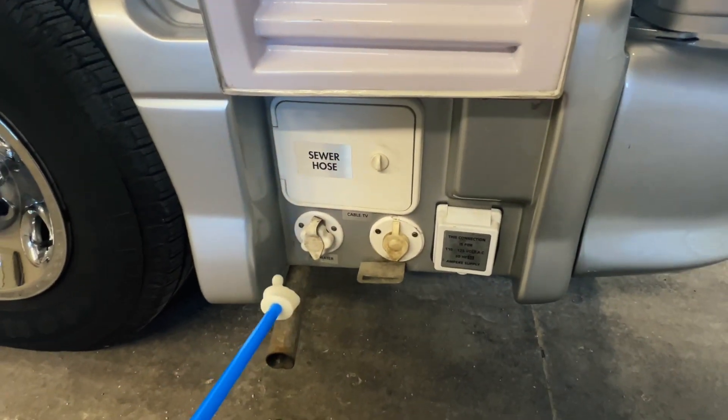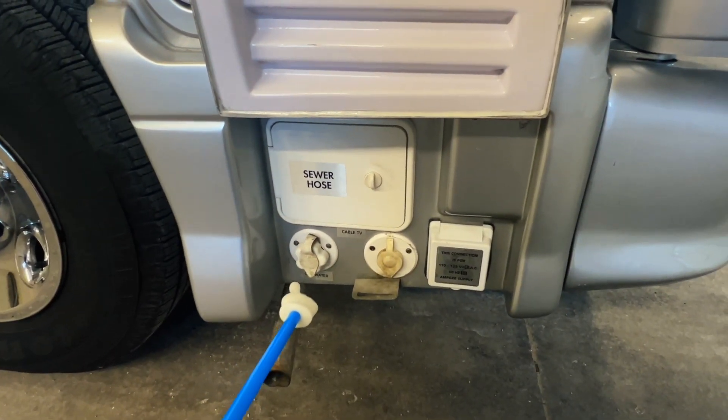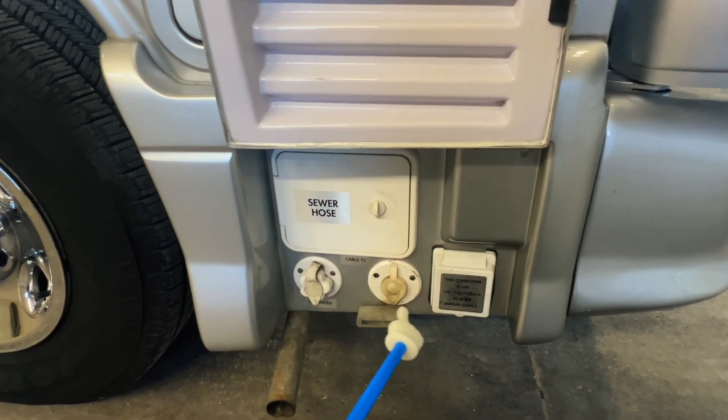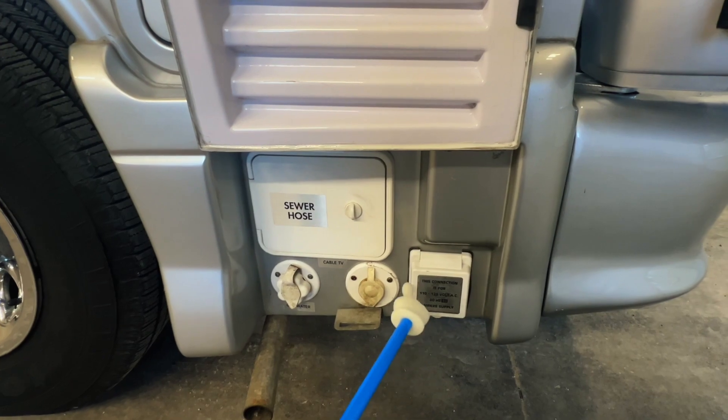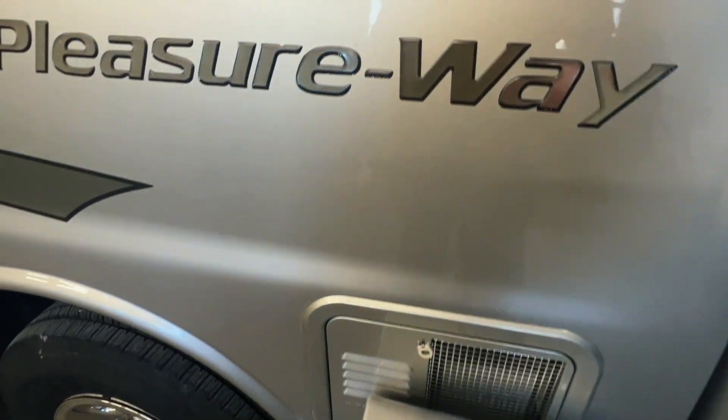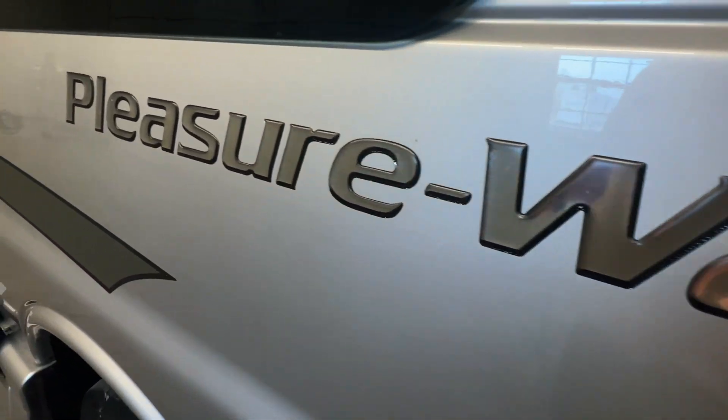Got our generator exhaust — that's located underneath the RV where the spare tire normally would be. Got our sewer hose storage, city water connection, cable TV in, and this is our shore power plug-in — 30 amp service. At the back, our water heater for a closer look.